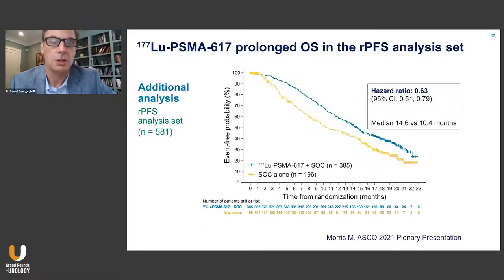Looking at just the subset of patients who started the study for the radiographic progression-free survival analysis — that's 581 patients — the curves are very similar, and we see a similar hazard ratio of 0.62, again about a four-month improvement in median overall survival.